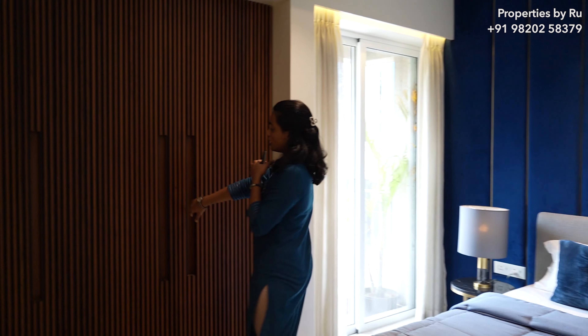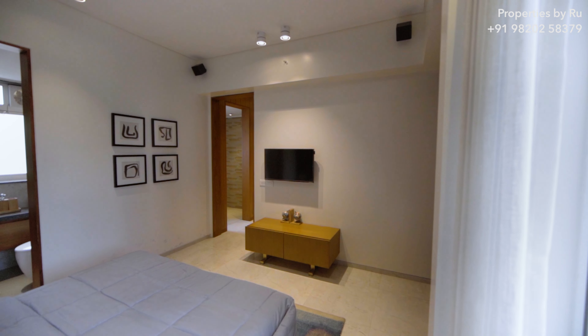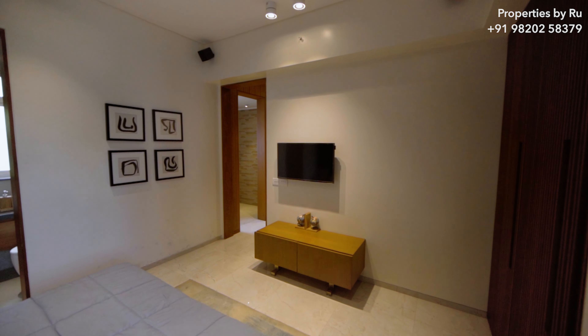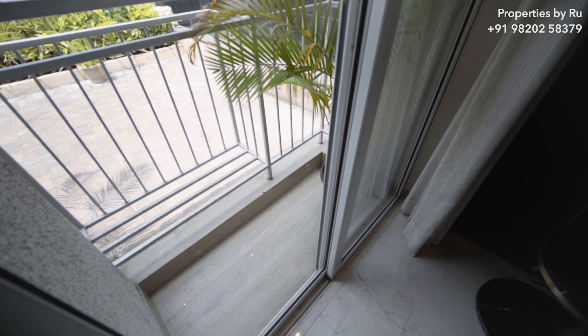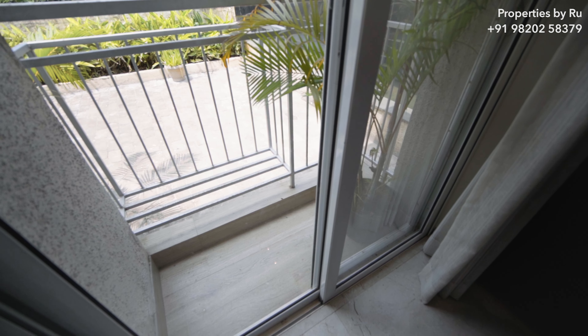Coming back to the master bedroom, you have an attached wardrobe niche which creates a very nice space to move around. They have put a TV unit as well. The floor-to-ceiling height of this entire apartment is 9 feet 3 inches. You also get an attached standing balcony from where you are going to get the view of the Yehur Hills and some of the city view as well. The layout of this flat is simply beautiful and luxurious.